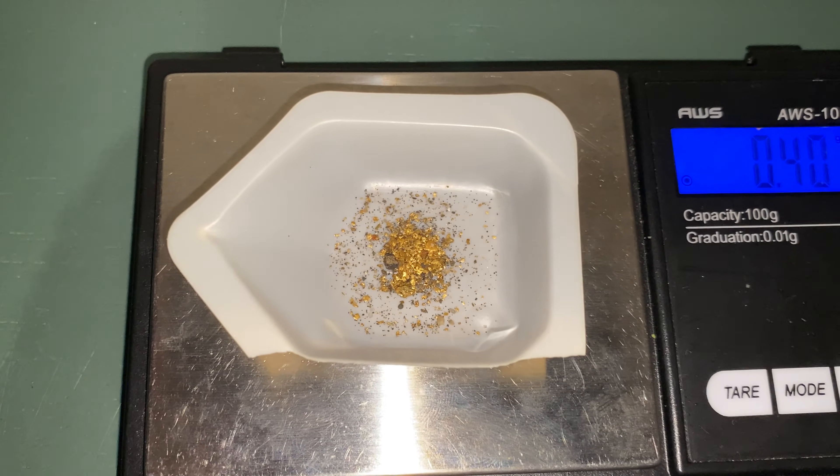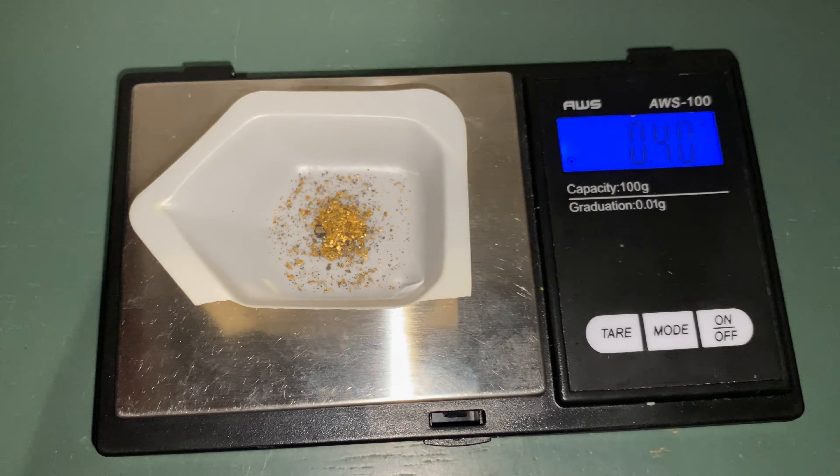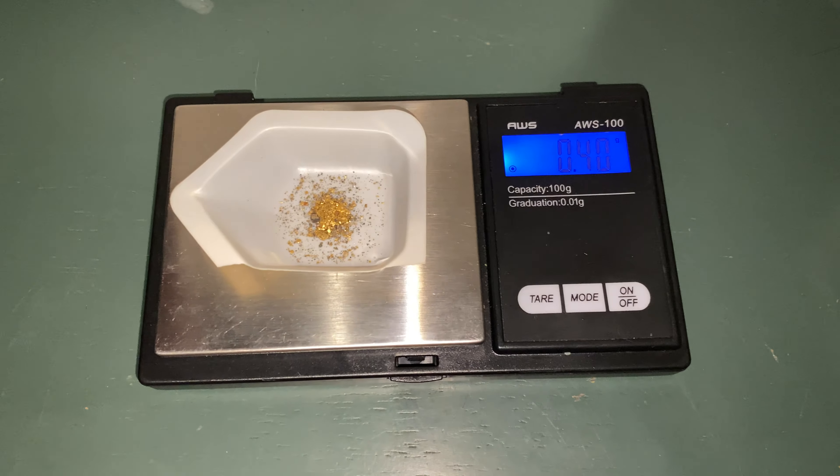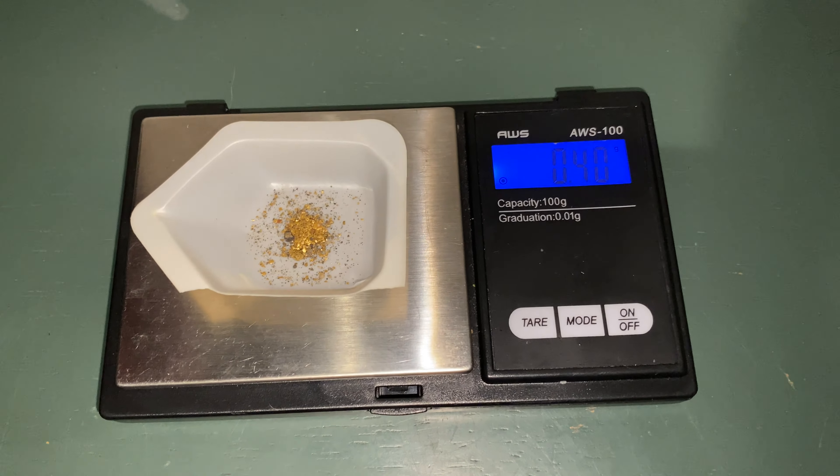Nice! It was a beautiful day out there and we got some really nice gold. That actually has to be one of my top cleanups honestly — I don't think I've ever gotten more than 0.35 before.